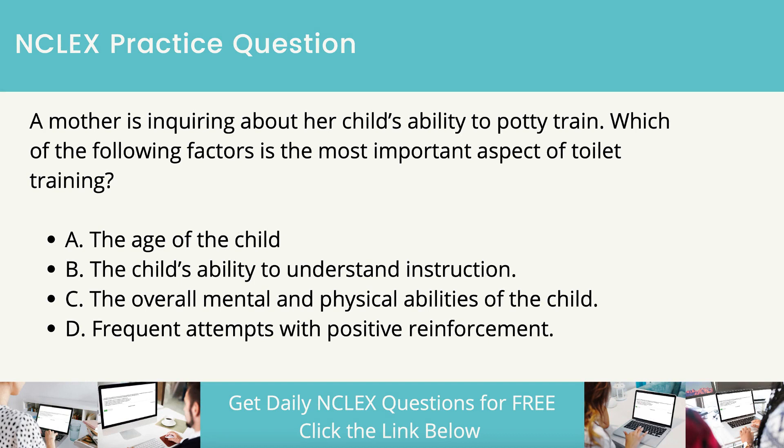A mother is inquiring about her child's ability to potty train. Which of the following factors is the most important aspect of toilet training? The age of the child. The child's ability to understand instruction. The overall mental and physical abilities of the child. Frequent attempts with positive reinforcement.